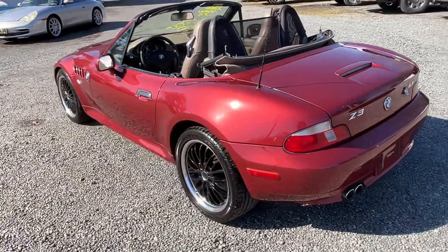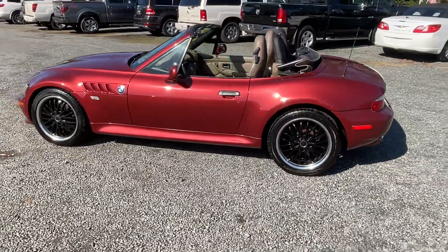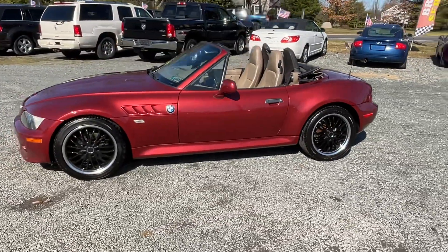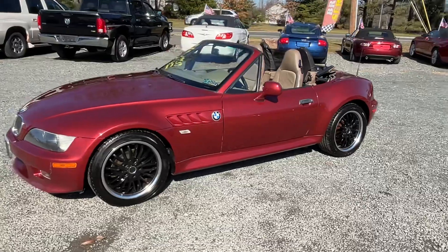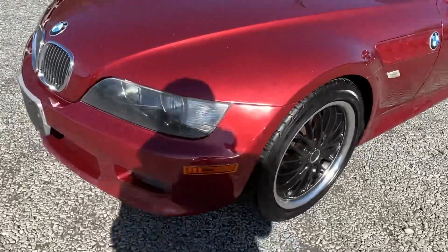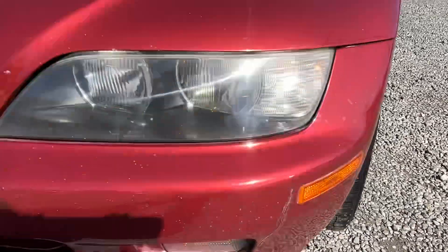This is a nice, clean car. Interior has a little bit of wear, but mechanically sound. Straight body. You can see a little crack there in the bumper.